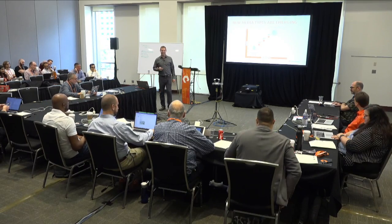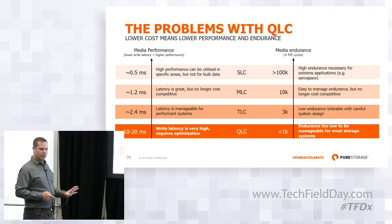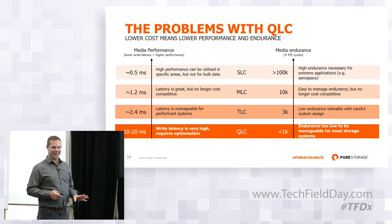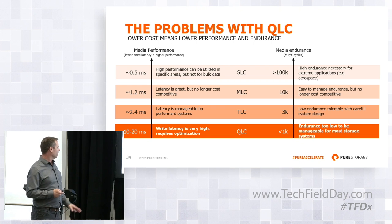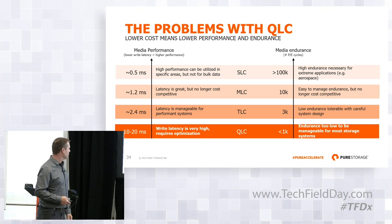Today you're shipping TLC — FlashArray X is shipping TLC, and that's the mainstream X. There are a lot of horrible things about QLC. We thrive on this kind of stuff — we study this every day and we work to mitigate it. I'm going to talk about the two major implications: performance and endurance.